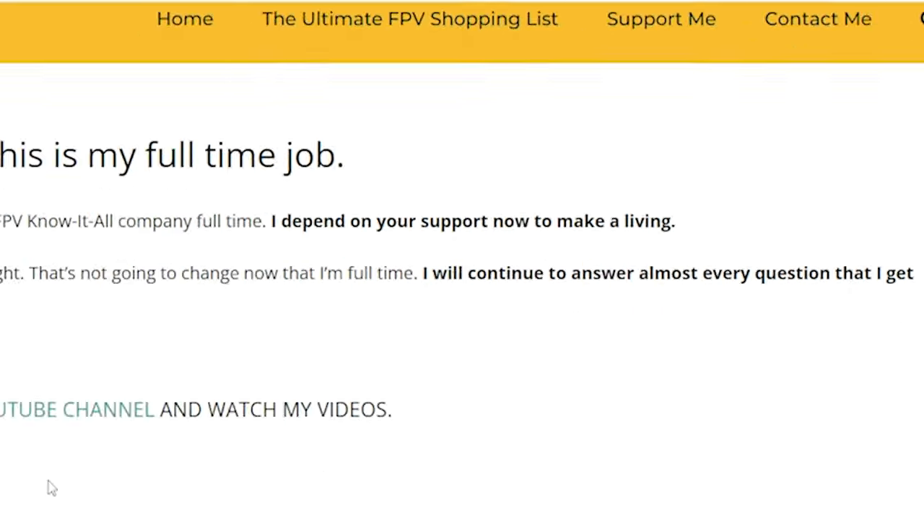If you decide you want to jump, there are affiliate links in the video description that would mean a lot to me if you use them — I get a small commission on any sale. You can also go to fpvknowitall.com and click the support me link to find my affiliate links. What do you think? How are people going to turn the Rotoriot 30-day money-back guarantee into something bad? It seems like an unmitigated win to me. Am I wrong? Tell me in the comments. What about the VRX — are you excited about it? Let me know. Happy flying.